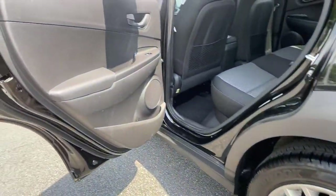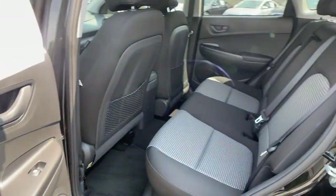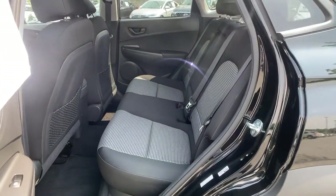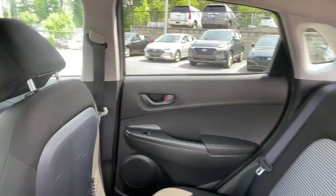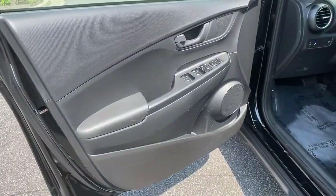These are just some of the great options this vehicle comes with: electronic stability control, trip computer, automatic headlights, power windows, bucket seats, wheel locks, four-wheel disc brakes, and power steering.